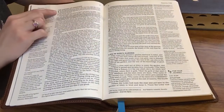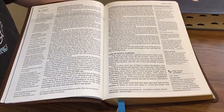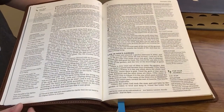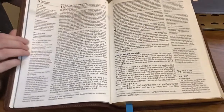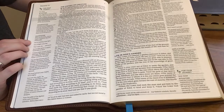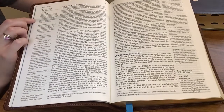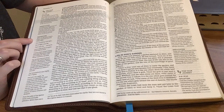I like in this one how the chapter numbers are in green and the headings are in blue. I like to have color in my Bible, so I think that's nice. In the margin here we see a For Your Journey note. It gives you a scripture reference — in this case Genesis 1:1 to 2:3 — and it gives you a situation, observation, inspiration, and then application.